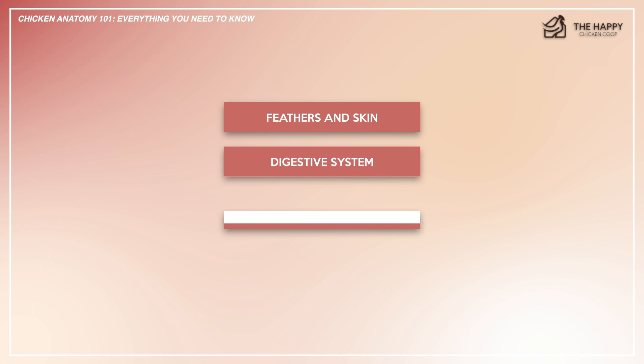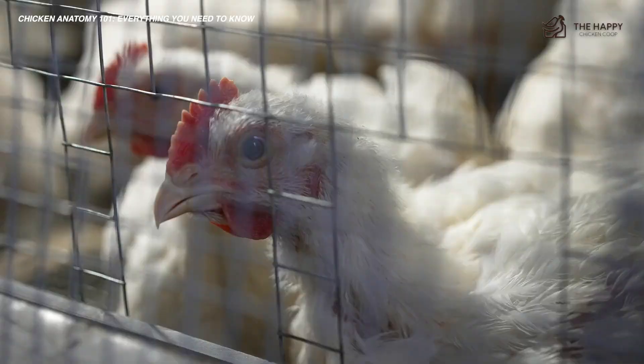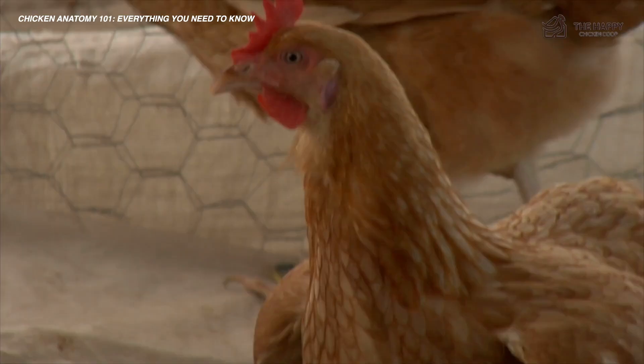Understanding the basic anatomy of the chicken will help you see just how different and similar the chicken is to us humans. While many of the basic structures are comparable to things we see in humans, such as the skeleton, there are some notable differences too, such as the ability to fly. I find this a fascinating topic, so I hope you do too.